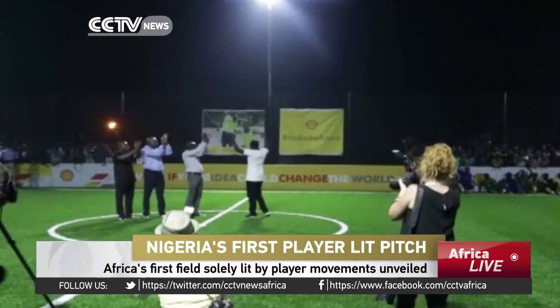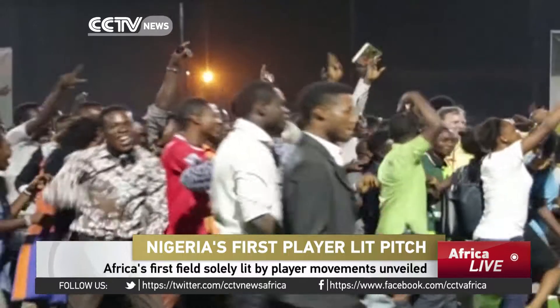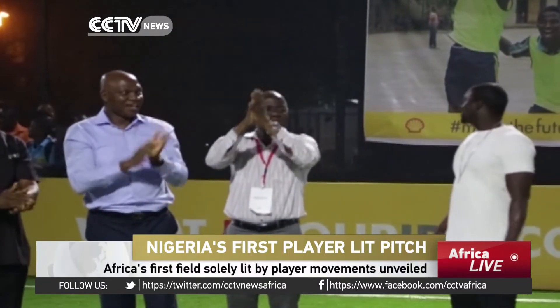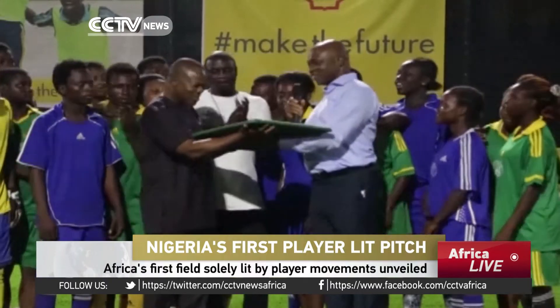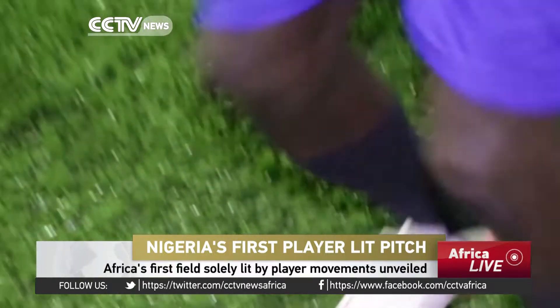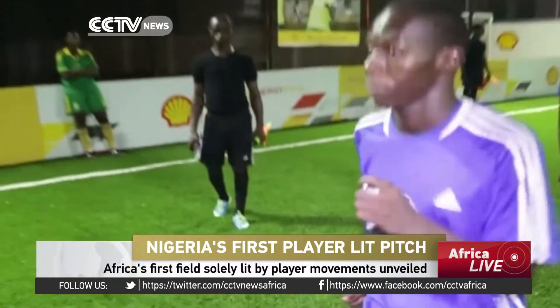Africa's first player-lit pitch. The technology invented by young British engineer Lawrence Kemble Cook involves placing electronic tiles under the artificial turf, which is converted into power by the player's movements. The bright new initiative was launched in Lagos, Nigeria.